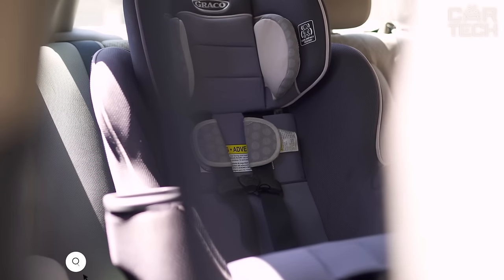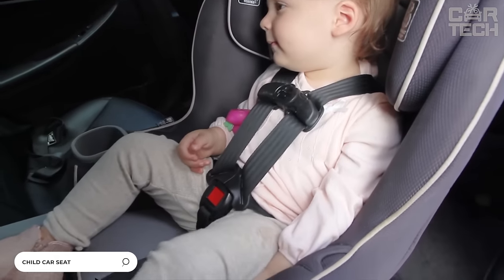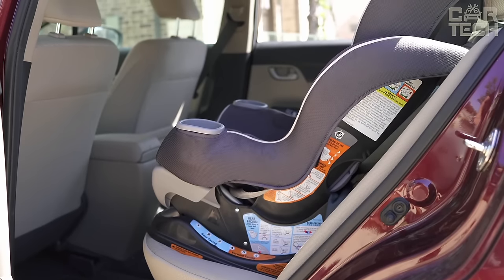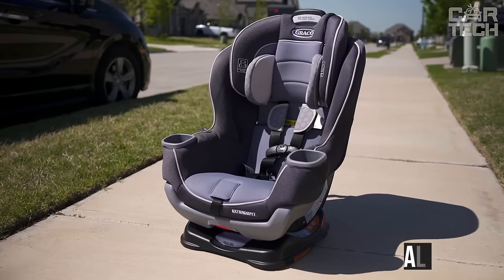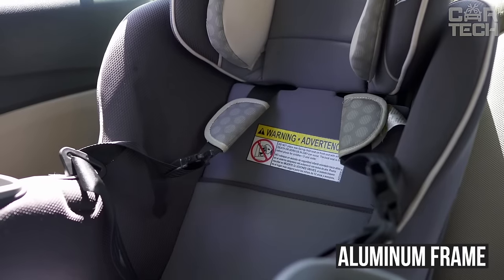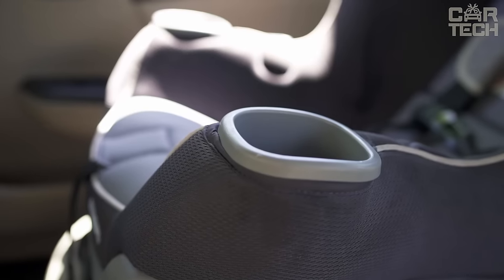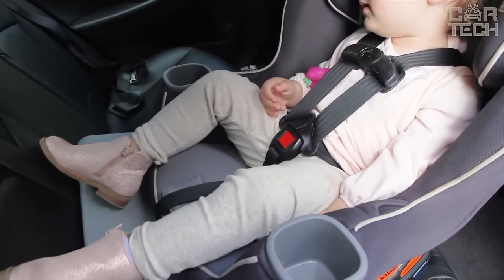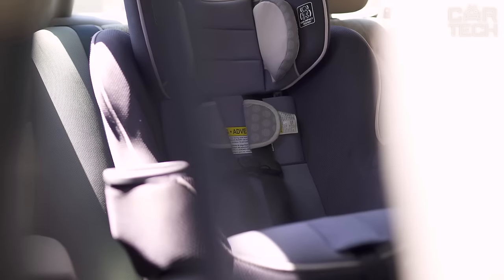Car owners who have small children should pay attention to the child car seat. This model is one of the lightest in its class and is particularly comfortable to carry. A reinforced aluminum frame, several positions of the headrest, and a comfortable seat position provide comfort and safety for a small passenger. The seat is characterized by simplicity, beautiful design, and originality.